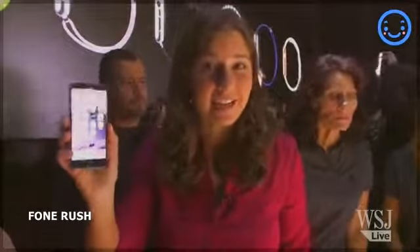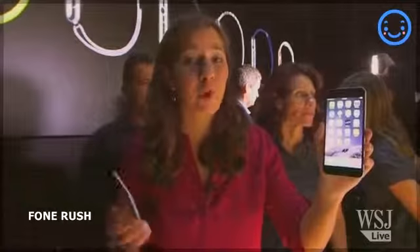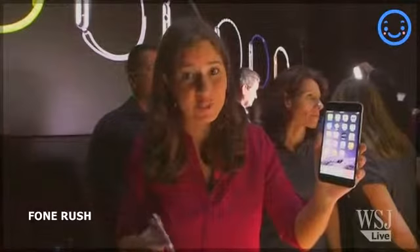The iPhone 6 starts at $199, and the 6 Plus starts at $299. Both will be available for order this coming Friday, and on sale in stores the following Friday. Stay tuned for our full review.